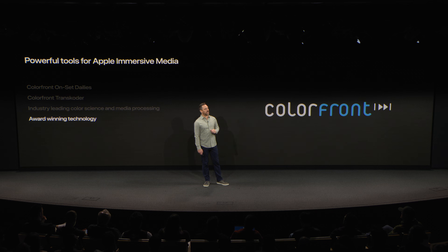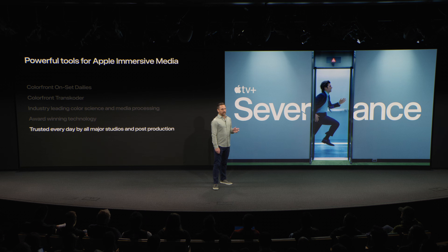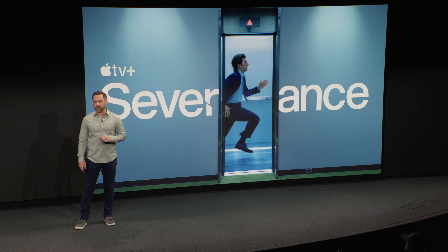It's not just powerful technology — it's award-winning technology. ColorFront's innovations have been honored with scientific and technical awards from both the Academy of Motion Picture Arts and Sciences and the Television Academy. It's trusted every day by Apple TV Studios and major studios such as Disney and Sony Pictures, along with top post houses like Company 3 and Picture Shop. And if you've seen Severance, you've already seen both our tools in action.